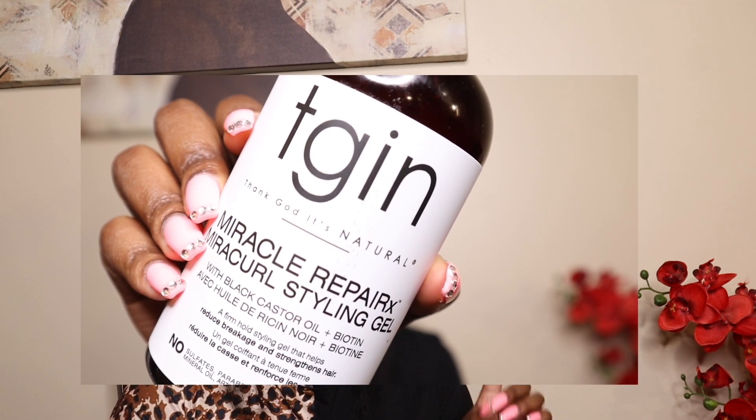The next product is the Miracle Repair-X Styling Gel, which also has black castor oil and biotin. I'm very picky when it comes to gels because some leave your hair feeling crispy, some leave it flaky, and sometimes you get both — and that's not a move. But this gel is amazing. I use it for twist-outs, braid-outs, or slicking my hair back in a ponytail. It has wonderful hold, keeps my curls popping, and as a firm-hold styling gel it helps reduce breakage and strengthens hair. I've been using these products for the last six months and I absolutely love them.